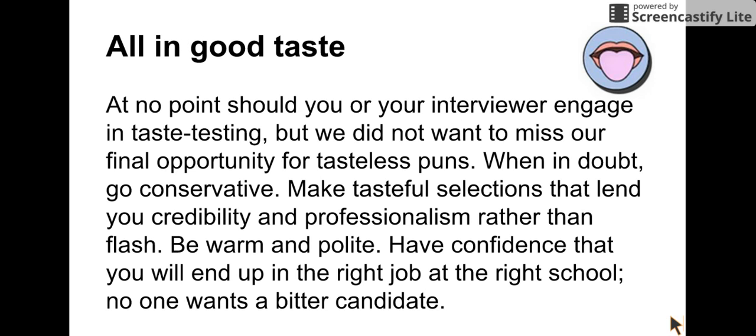All in good taste: when in doubt, go conservative. Make tasteful selections that lend you credibility and professionalism rather than flash. Be warm and polite. Have confidence that you will end up in the right job at the right school at the right time. No one wants a better candidate. We hope these tips help you land your dream first teaching job, and if they do, please tell us about your experiences in the comments below. Thanks and have a great day.